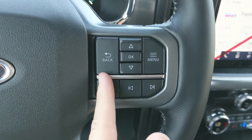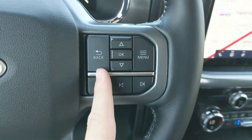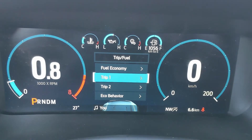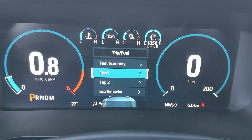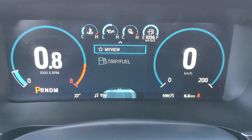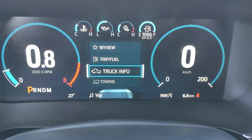Sitting in the vehicle with it running and looking at the steering wheel, you have your controls for your center screen, where you can look at your information such as fuel economy, Trip 1 and 2, eco behavior, auto start-stop status, and driver assistance features. You also have your truck info screen.